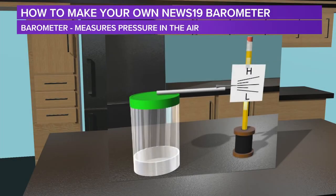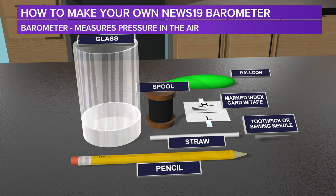I'm News 19 Chief Meteorologist Efren Afonte. Meteorologists use barometers every day because we need to know what the pressure of the air outside is on any given day. Now you can make your own News 19 barometer. First, you're going to need an open glass. Check with your parents what kind of glass, but make sure that it has an open top and a wide bottom. You need a regular pencil — it doesn't have to be sharpened. Then have a straw — it could be a clear straw or a colored straw. You'll need either a sewing needle or a toothpick, so obviously check with your parents on which one you can get. A spool so that we can put the pencil through it.